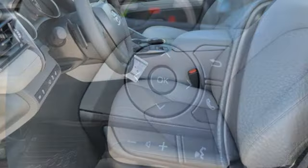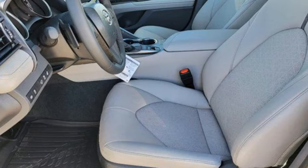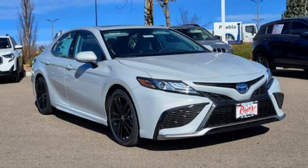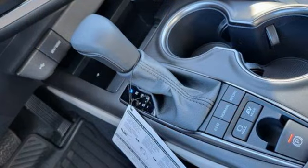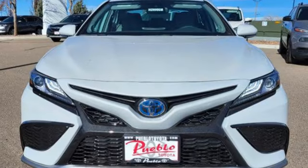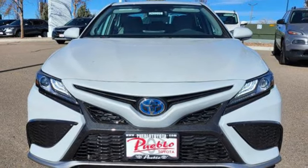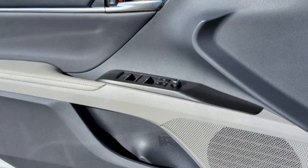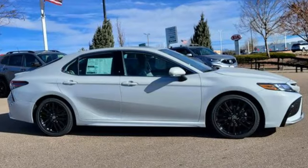wi-fi hotspot, front heated leather bucket seats, steering assist, cruise control, inductive device charging, dual zone climate control, inline four cylinder engine, active grille shutters, sport suspension, and continuously variable automatic transmission. Toyota — steered by ingenuity, driven by passion.